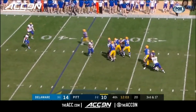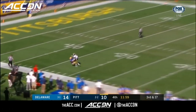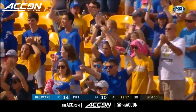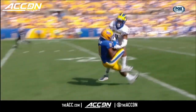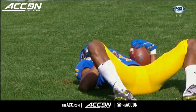Third and 17. Patty uncorks it on the run and it's caught! Taysir Mack makes the catch at the 15, slow to get up — 48 yards on the connection. Taysir Mack, a big play guy, one of the best pass catchers in college football. He's caught almost top 20 — an outstanding job, just like we saw earlier.